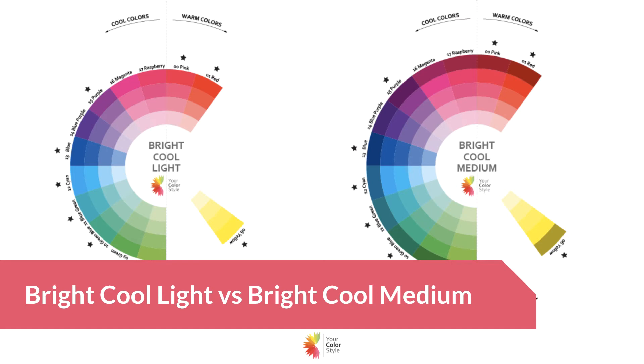Hey, it's Jen Vax with yourcolorstyle.com and in this video I'm going to share with you my thoughts on the differences between bright cool and light and bright cool and medium in the Your Color Style system.